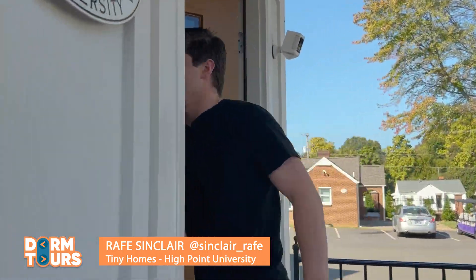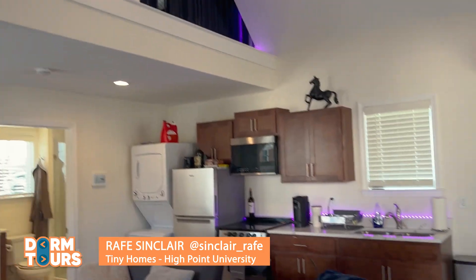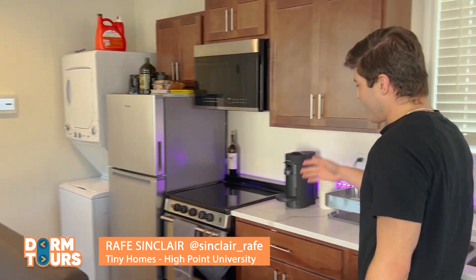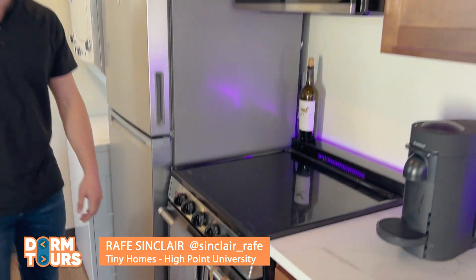All right, so here we are. Let's enter. Just inside I got my dining room and then my little keyboard nook over there in the corner. I've got my kitchen with my stainless steel appliances where I can use the oven, use the microwave, and I even got a stovetop for when I need to cook.